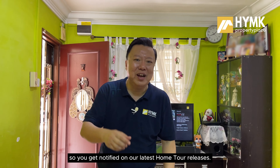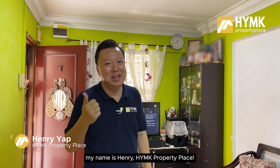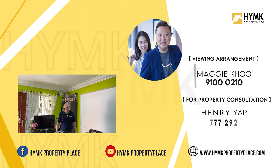Before we end this video, don't forget to like this video and hit the subscribe button so you get notified of our latest home tour releases. Thank you for watching. My name is Henry.